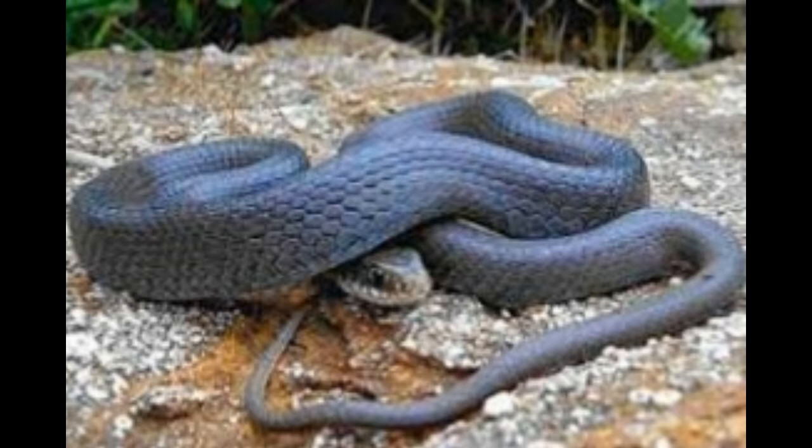Behavior: a blue racer is known to hibernate in places such as burrows of small mammals and crayfish, crevices of rocks, rotting logs of wood, foundations of old buildings, etc. During its hibernation, it may be found at any place that provides protection and warmth from the freezing temperatures outside.